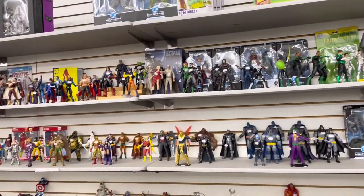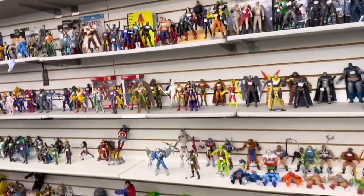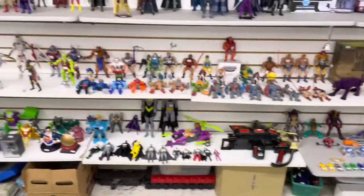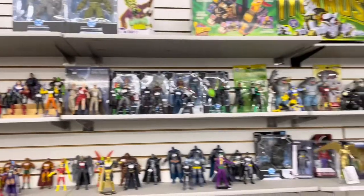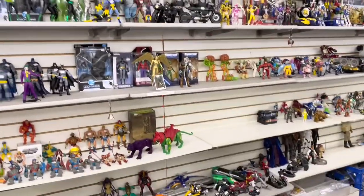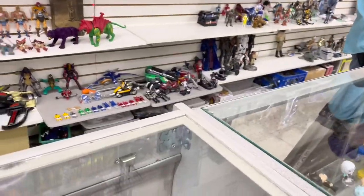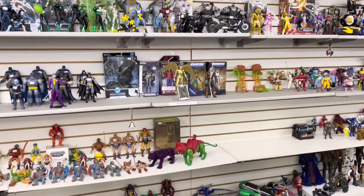There's a bunch of figures — Suicide Squad, some Power Rangers down there, King Shark back there, two Banes. There's all sorts of stuff. I might pick up just these two.